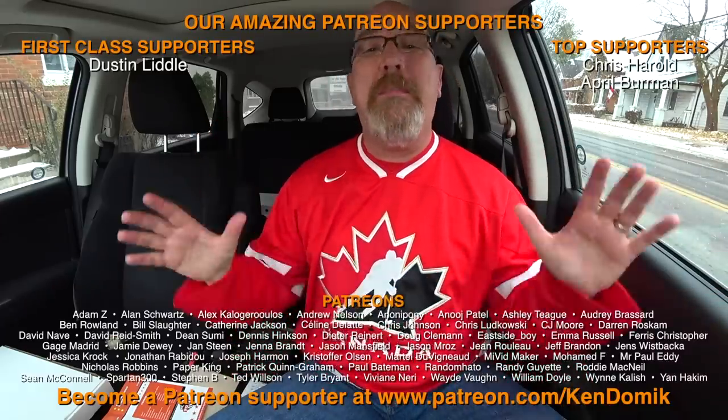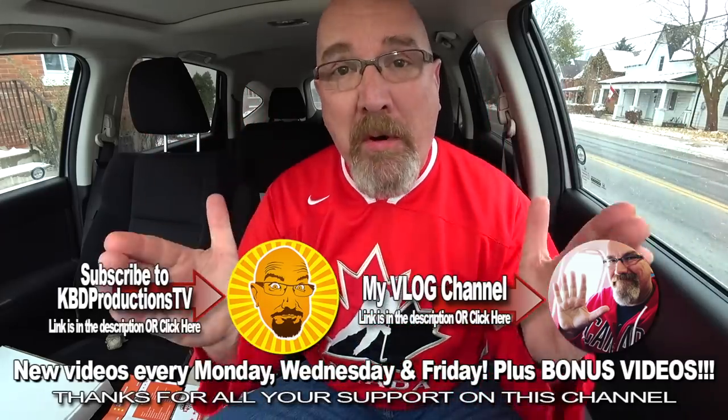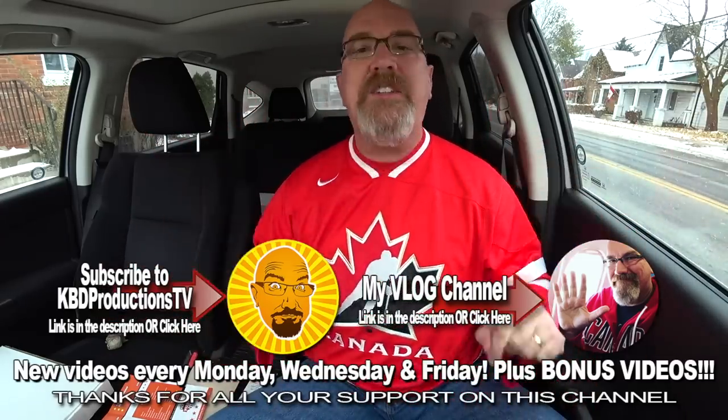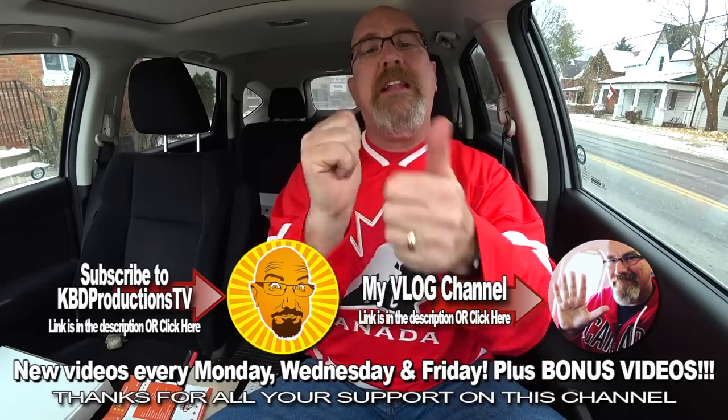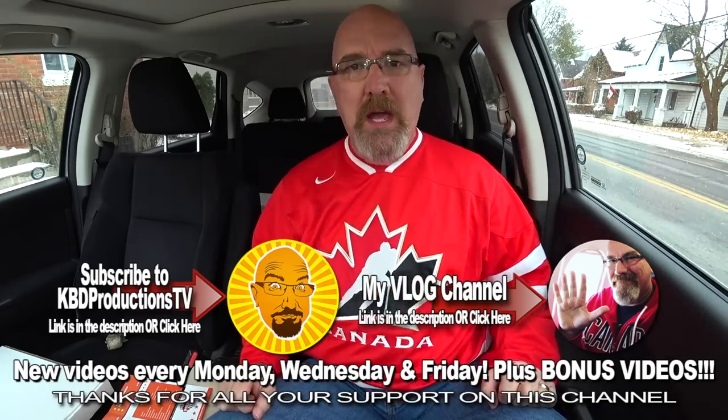If you enjoyed watching me eat pizza in my car and you don't want to miss the next time that happens, hit the subscribe button and check the little notification bell. If you want to show your support for these videos, give it a thumbs up. We'll see you next time on another Kendomic Food Review. Kendomic out.